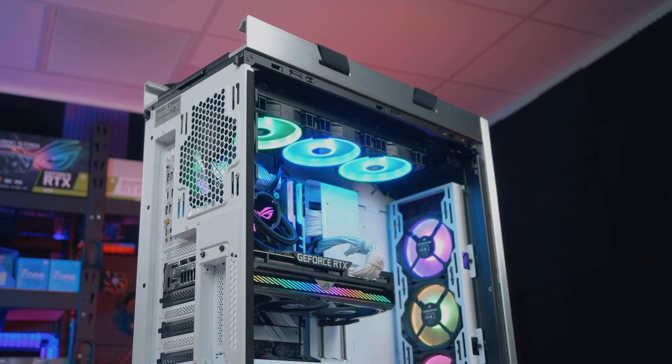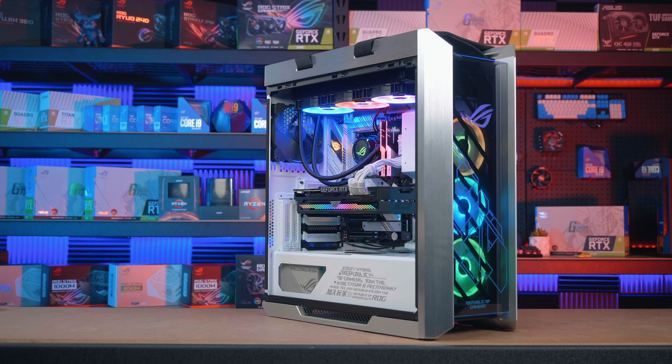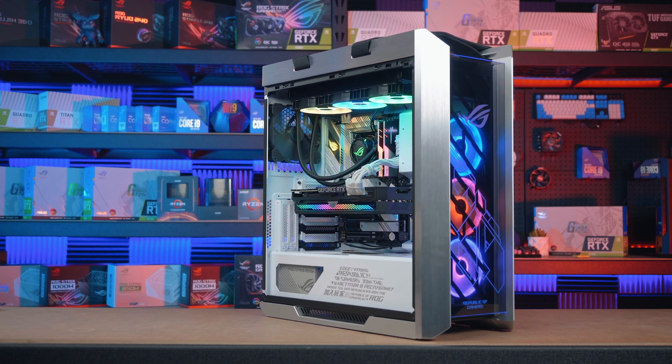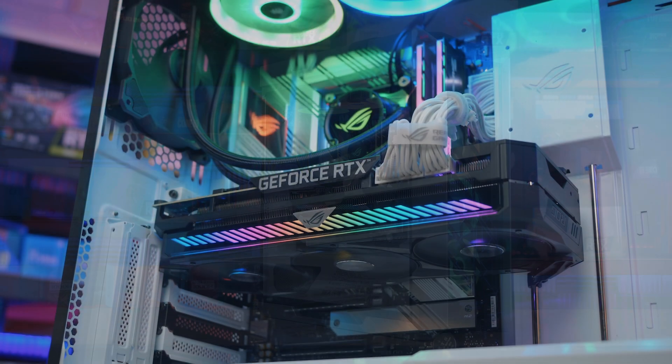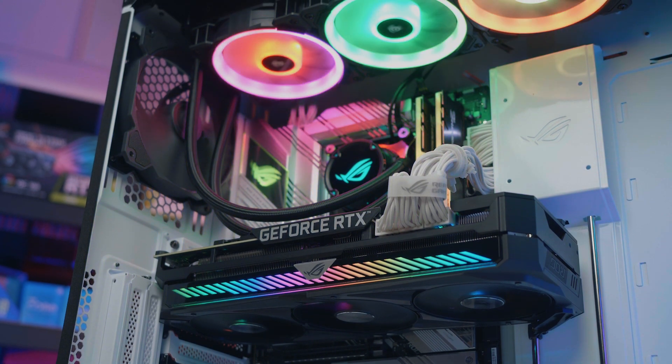In addition to these performance upgrades, we've also improved the overall design of the card from an aesthetic standpoint. Here's what it looks like in a finished build — featuring our redesigned shroud with metal accents and a sleek but vibrant LED bar along the side of the card, which of course can be set via Aura Sync.